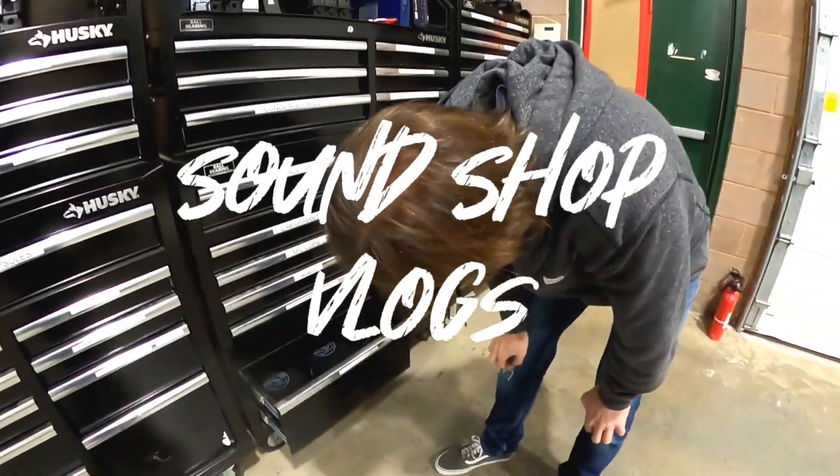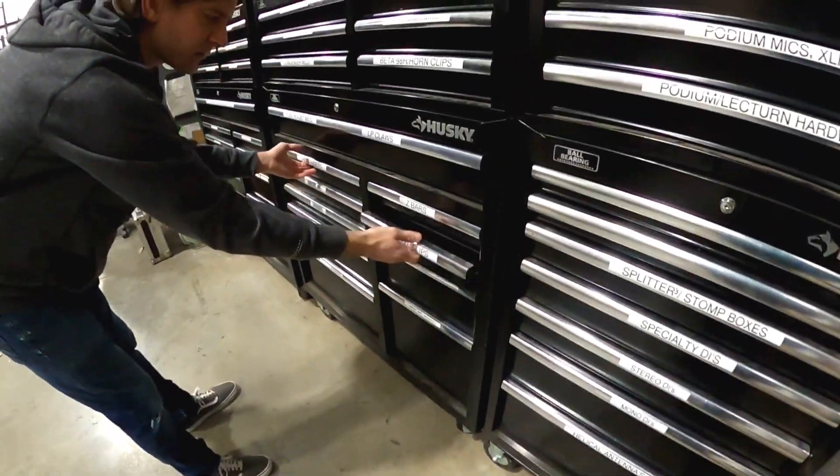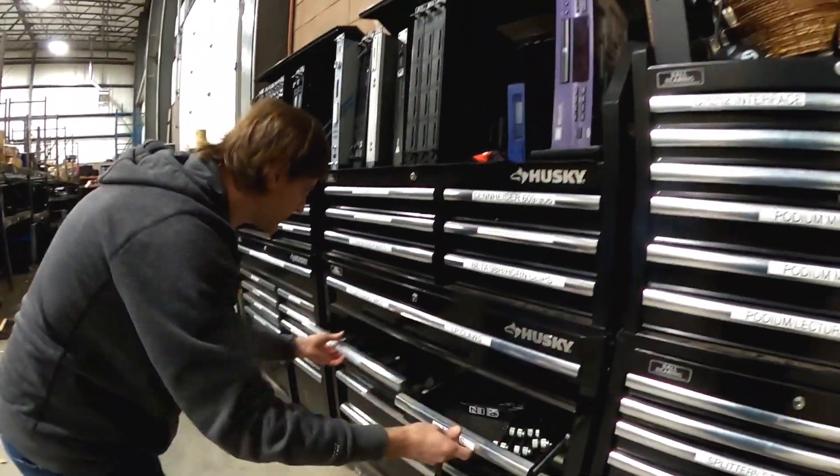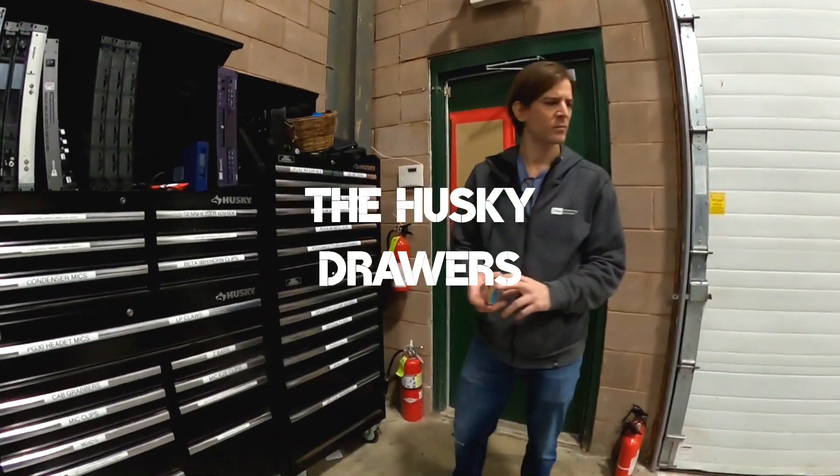Hey, you know who's not in here? Where the hell is the house? Not there. No. No. Where are the 414s? Where the hell are they?